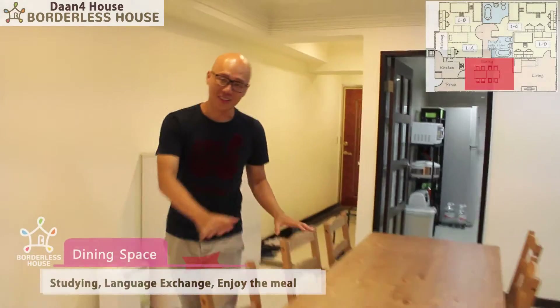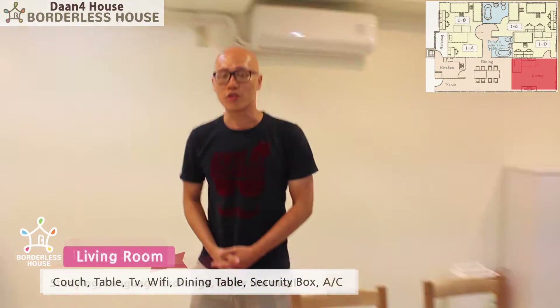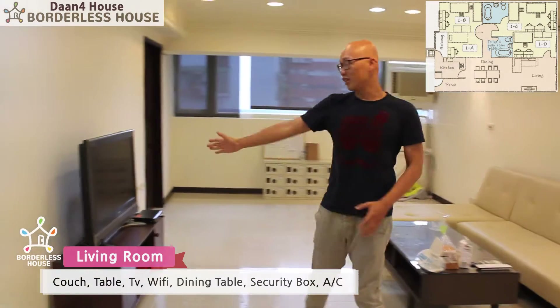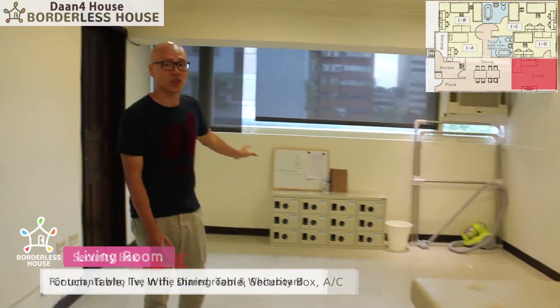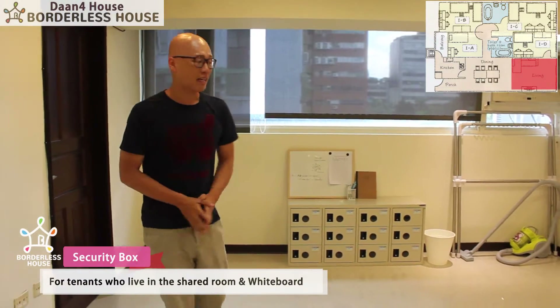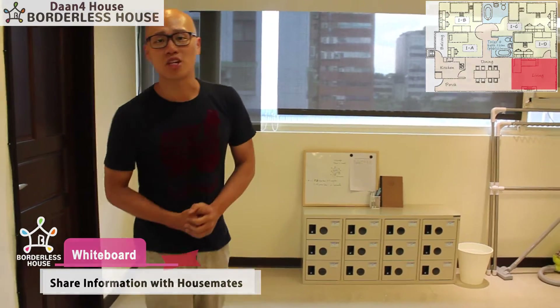We are now at Daan Ford House. Here's the dining space, so you can enjoy your meal with your housemates. And there's a living room — we have a sofa, table, TV, Wi-Fi, and of course AC. We also have security boxes, so if you live in the shared room you can lock your personal belongings in them. And there's a whiteboard so you can share and write any information on it.